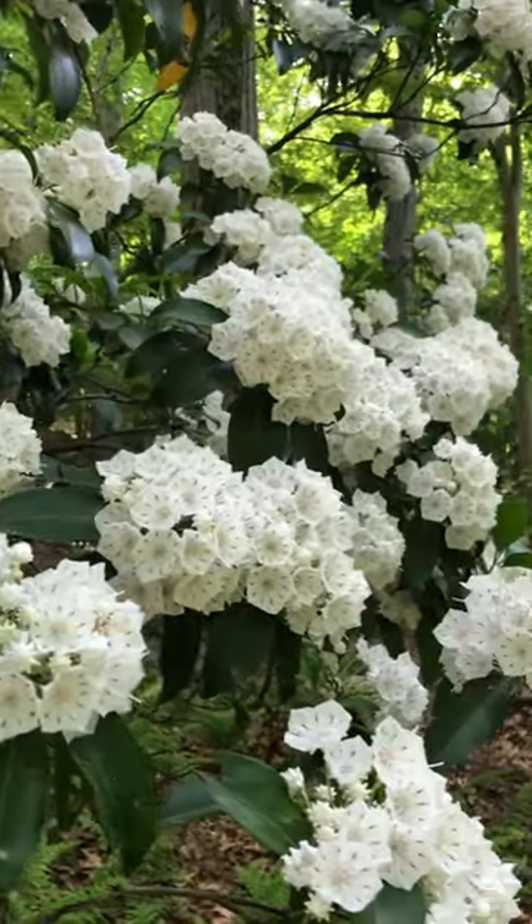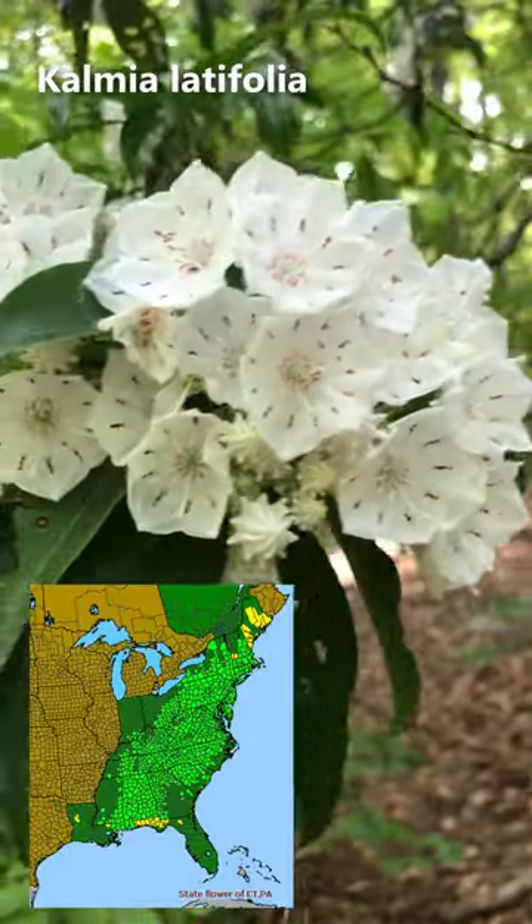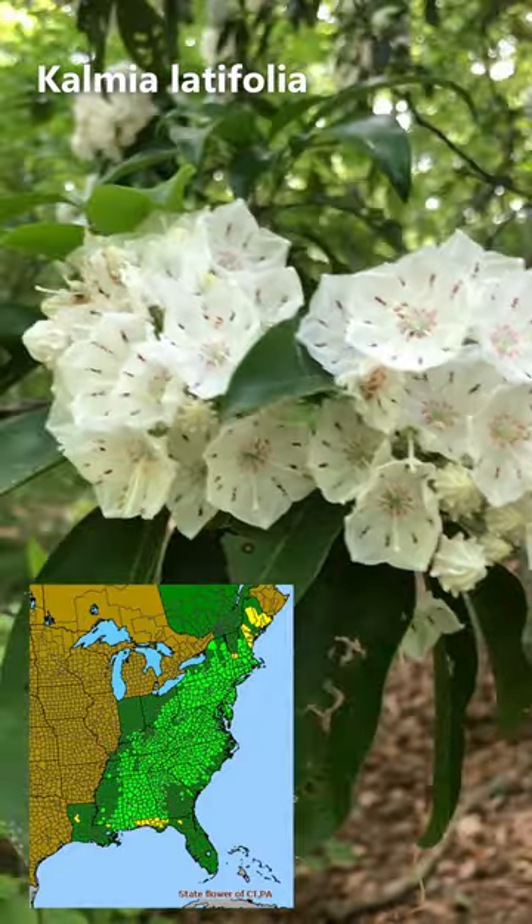This is one of those plants that I have to see in bloom each year. This is mountain laurel, and it's one of the most gorgeous native plants in my area.